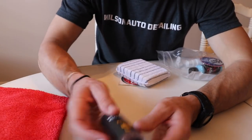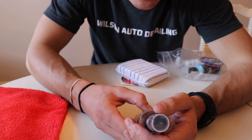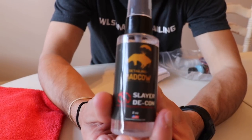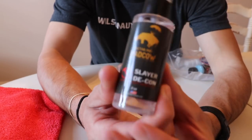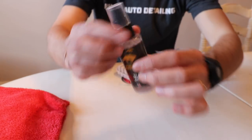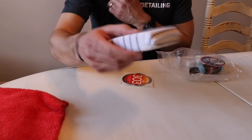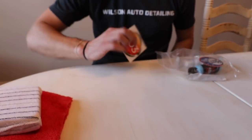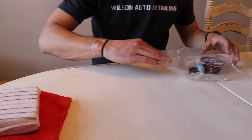Next, we've got Detailing Mad Cow Slayer Decontamination Iron Fallout Remover. This is from a company called Mad Cow — I believe I've seen their Instagram before — and it's their iron decontamination product called Slayer. Tiny little bottle, so you don't have to waste your money on a big one. And here's a little applicator sponge.